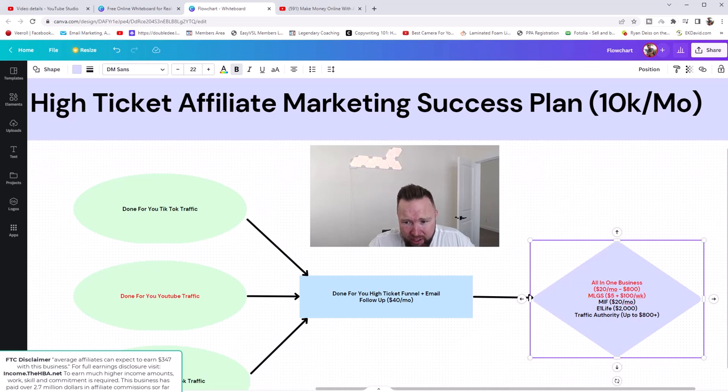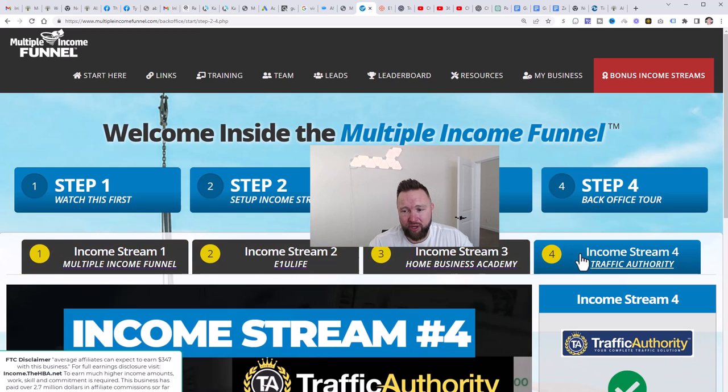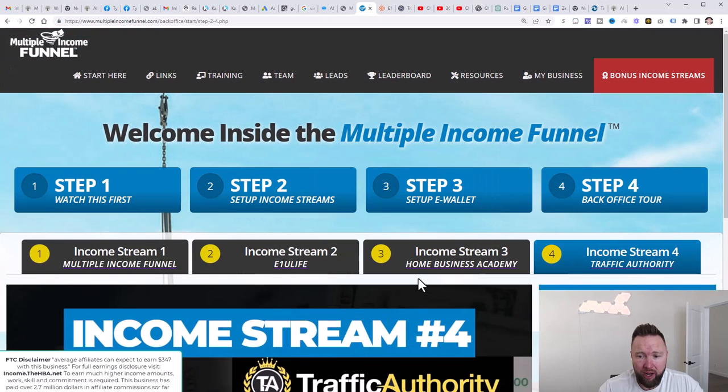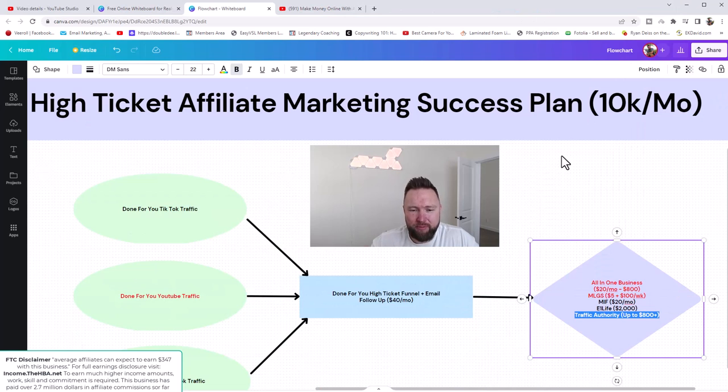All you need to do in this video is set up your MIF funnel. Sign up through the link in the description below and complete all the on-screen steps — step 1 through step 4 — it shouldn't take more than roughly 15 minutes. When you sign up, you'll get access to E1U Life and qualify to earn $2,000 commissions, and you'll also get access to Traffic Authority. Then plug your affiliate links for all these income streams into income stream number three, which we covered in the first two videos.